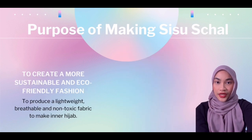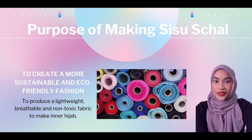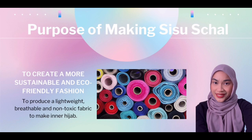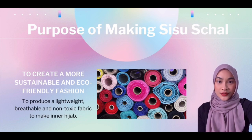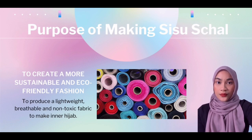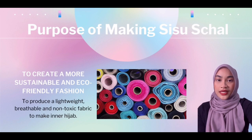The last purpose is to create a more sustainable and eco-friendly fashion. Recycled fabric has been in huge demand on the market due to its sustainable and eco-friendly properties. This is because recycled polyester produces a lightweight, breathable, and non-toxic fabric, which is very suitable to make an inner hijab as it will feel good on the skin.